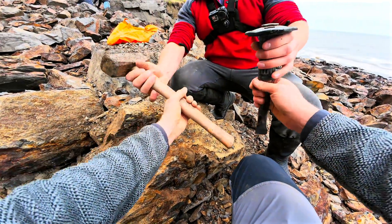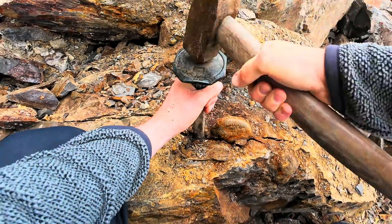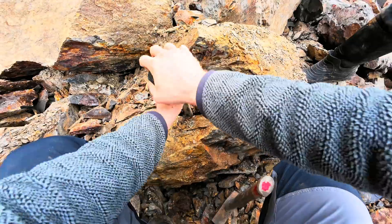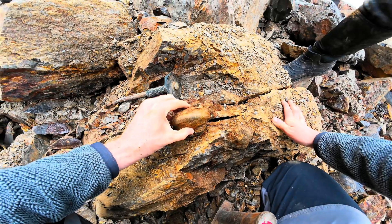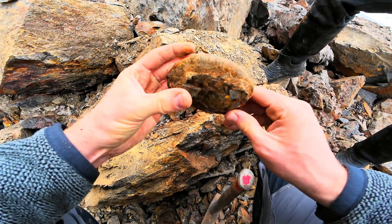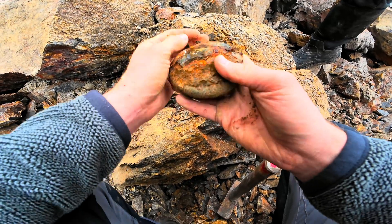Do you have the tools there ready? Sure do, there you go. It's found a big crack all the way through hasn't it? Oh it's complete as well. They really don't come much better than that do they? That is something special.